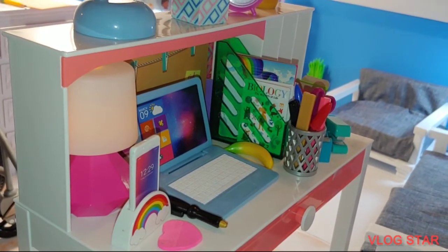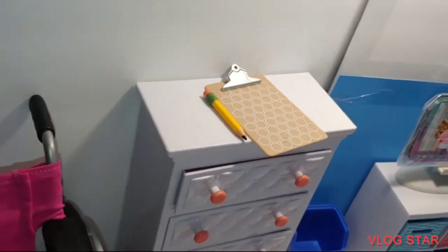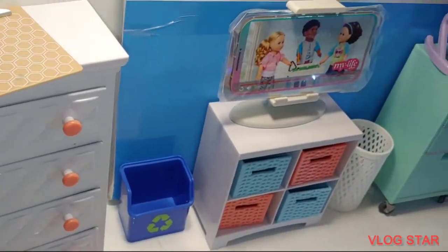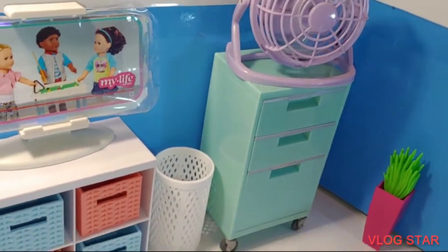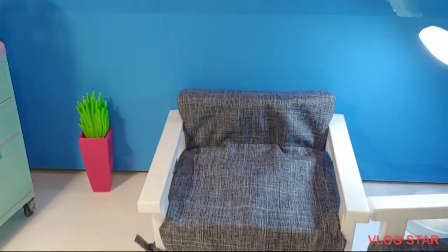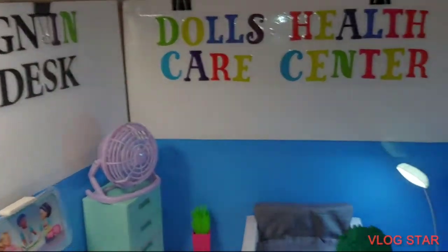So this is the front desk right here. When the dolls come in there's a receptionist over there that will help them. Right over here that's a wheelchair for anyone who needs one. There is the check-in where you sign in. Super cute, right? Over here is the actual waiting area where you have a little chair with a magazine, a little basket, TV, a fan, and a sitting area.